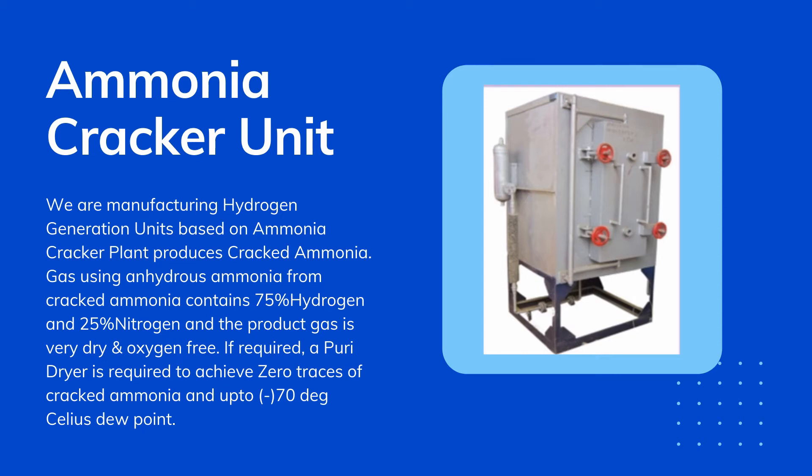If required, a purge dryer is used to achieve zero traces of cracked ammonia and a dew point of up to negative 70 degrees Celsius.